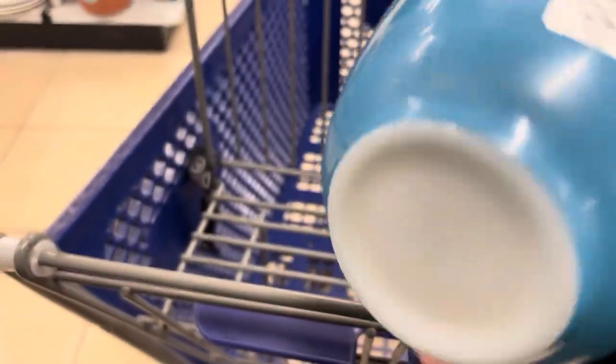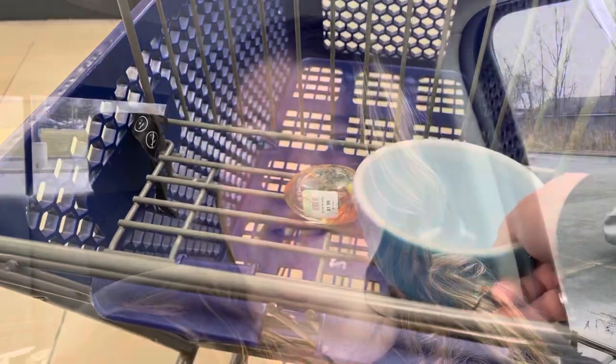A fresh cart came out so I grabbed this little Pyrex bowl out of it. I spent six dollars at Goodwill. I was looking but I wasn't finding, and everything I found was broken.